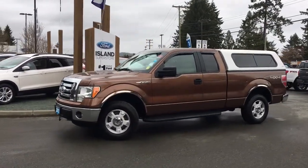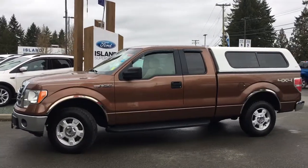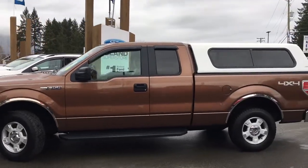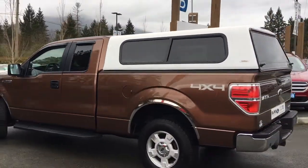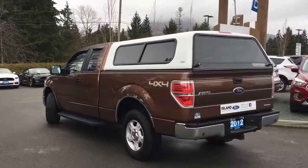Today we're looking at a 2012 F-150 XLT in gold and bronze metallic, with a brown cloth interior and seating for six. This four-door pickup has a six and a half foot box and a five liter V8 4x4 flex fuel engine.